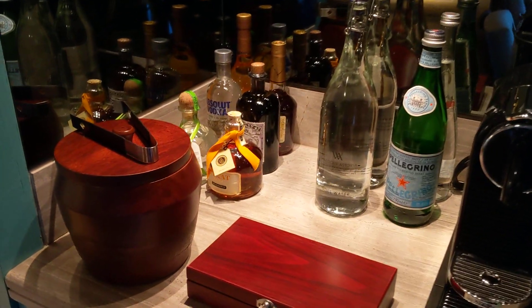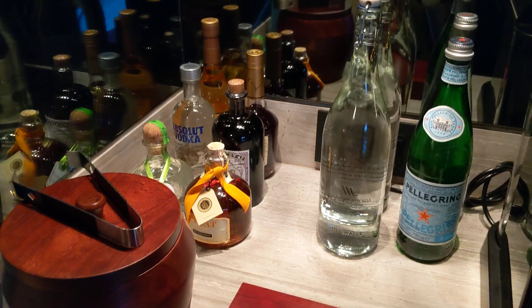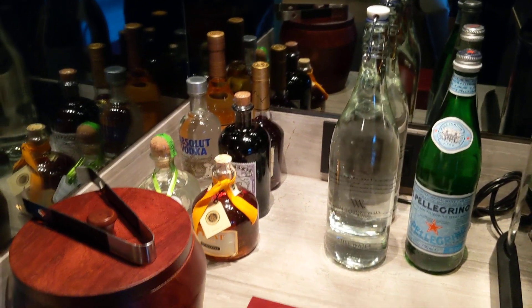There's some upsold vodka, some Belvedere, and Evian. And it's local water as well — those are probably bottled here in the resort.